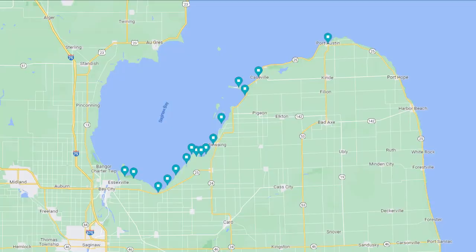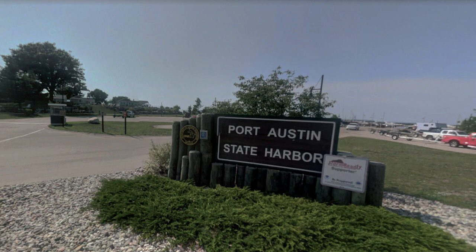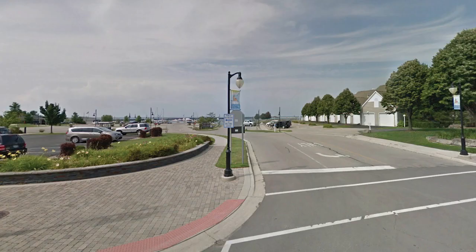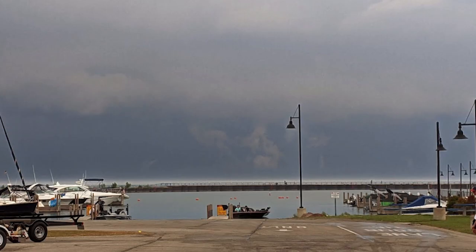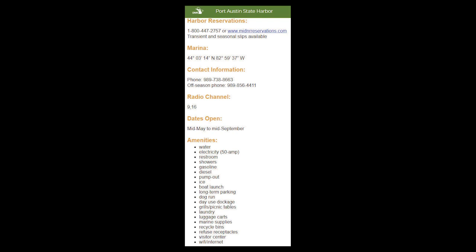We're gonna skip the rundown and start up at Port Austin, making our way down to Saginaw River. Port Austin is located at 8774 Lake Street. This ramp is only open mid-May to mid-September. It's a big ramp for big water — if you can put it on a trailer, this ramp can handle it. It's a DNR ramp, so bring your rec pass. Transient and seasonal slips are available — a nice touch for a multi-day trip.